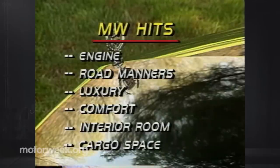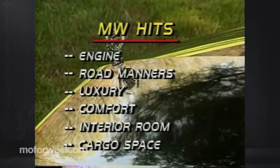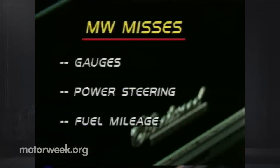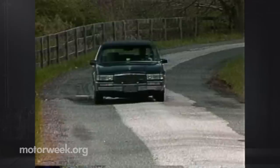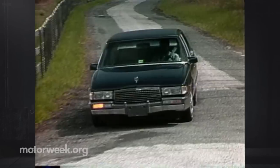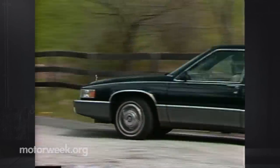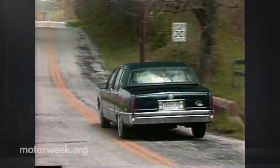Hits start with the big Caddy's smooth, powerful V8 engine. We also like its fine road manners. The interior deserves praise for its quiet luxury, comfort, and generous passenger room. And finally, a huge trunk rounds out our list. Misses are mostly long-standing complaints — we still think that Cadillacs need comprehensive gauges and less steering boost. We'd like a bit better fuel mileage as well, even if owners are not likely to mind. But there's little else to complain about. The Cadillac Fleetwood 60 Special is simply one of the best big luxo boats that we've ever driven. And it proves that, in the case of Cadillacs at least, bigger really is better.